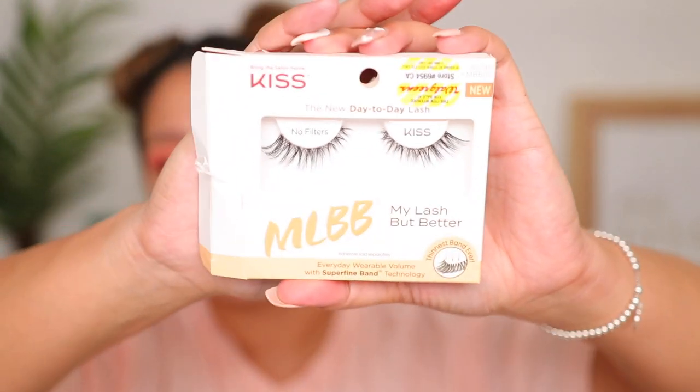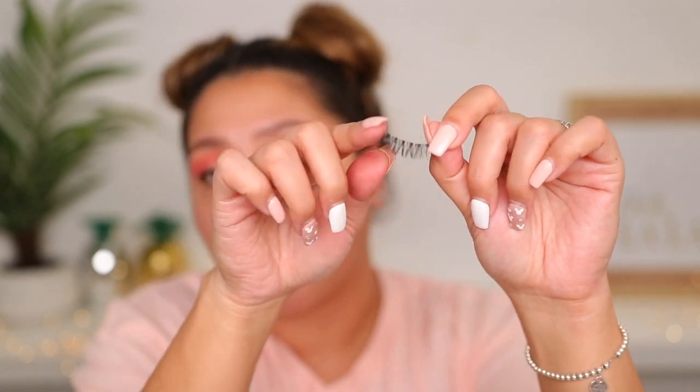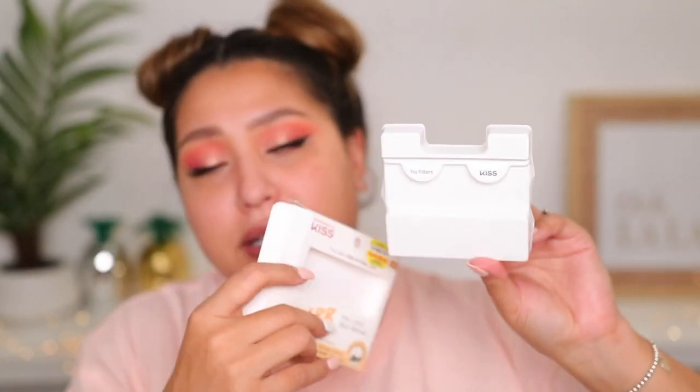I'm excited for these lashes — the 'My Lash But Better' from Kiss. I found these at Walgreens. They're very natural looking with a nice flare, and when you feel this band, it's like nothing — non-existent. If you haven't found that perfect non-existent band, this is going to be it. They call it super fine band technology — you won't see or feel the band. You have to be very careful because they're so fragile. When you wear them on their own, it will look like you got lash extensions. It feels like I just have mascara on — very nice, light, natural, but with the cutest flare. The style is called 'No Filters.'